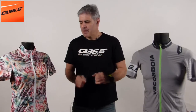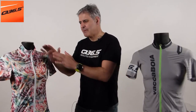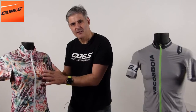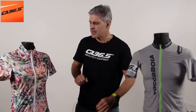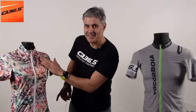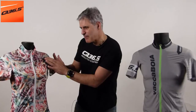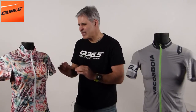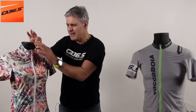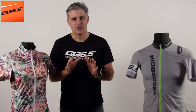Why? Because these are jerseys that are well tapered, well cut, and well designed. They are tapered and fitted, as with the women's version. We have here fabric in 3D with a floral pattern. This jersey is beautiful, it's gorgeous. It's a fabric that is super elastic and flexible, with pockets.